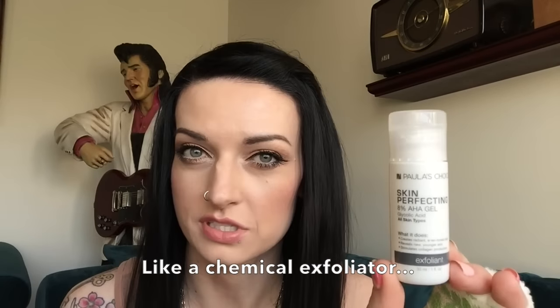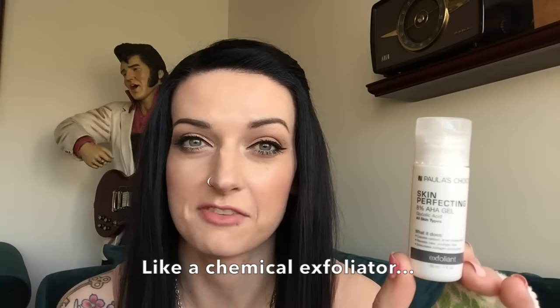I have the Paula's Choice Skin Perfecting 8% AHA Gel. It has glycolic acid in it, is good for all skin types, and it's kind of like a liquid exfoliant. This was interesting — sometimes I felt like I could see a difference using this, sometimes I really couldn't. Overall I could notice a change in my skin when I used this. While I did enjoy it, I don't think I'll be repurchasing it. I'll look for something a little bit cheaper from the drugstore.